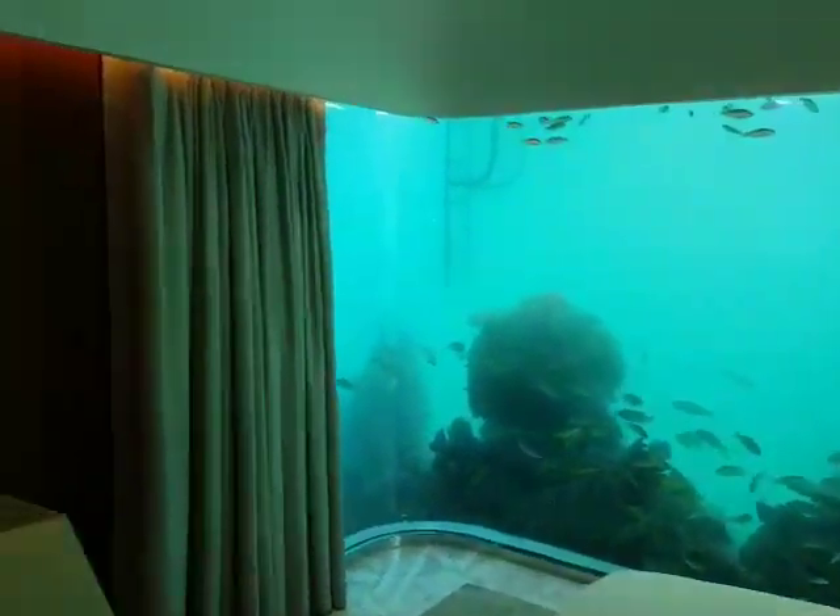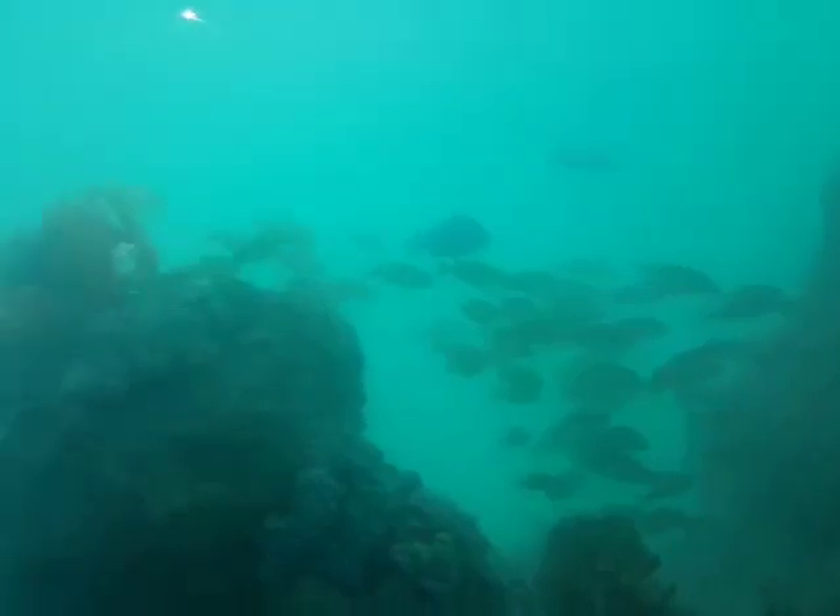This is below the sea. This is the bedroom — you can actually see the actual sea from here. This is the bedroom, and this is the actual sea.